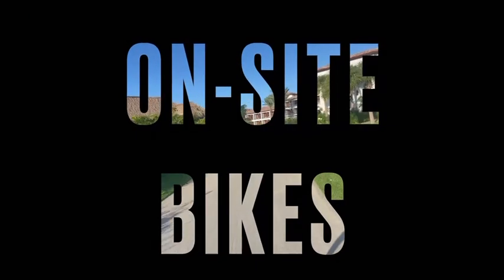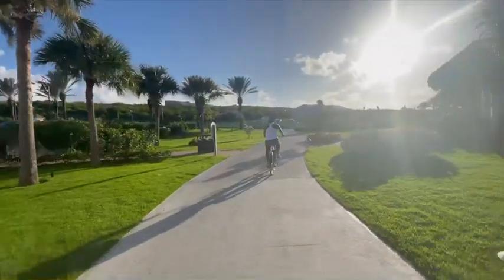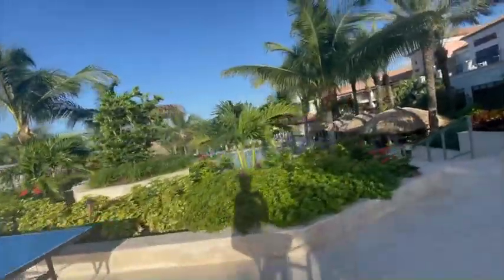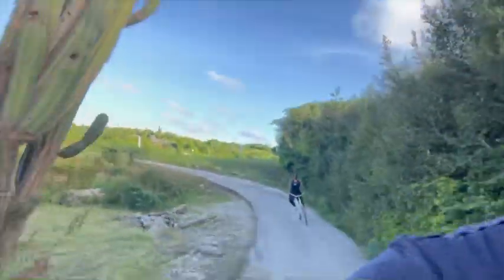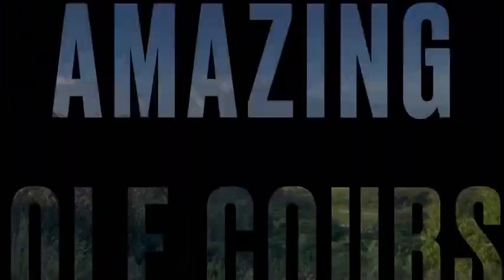I love that Sandals Curacao has on-site bikes. You can just slowly stroll on your bike from one side of the resort to another, or do an adventurous tour outside of the property and really explore. We had so much fun with the on-site bikes.